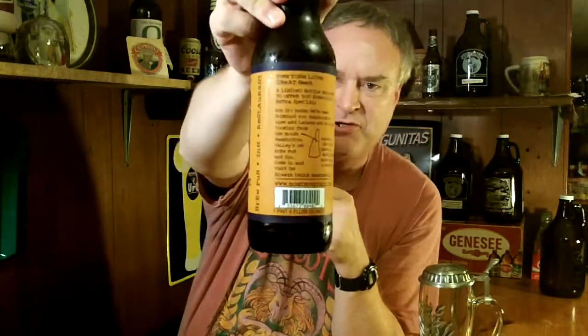The Oktoberfest Lager comes in with an ABV of 6.0%. There is a little bit of a description on the back of the label here. Let me see if I can read it to you — didn't bring my glasses, so I'll do my best.